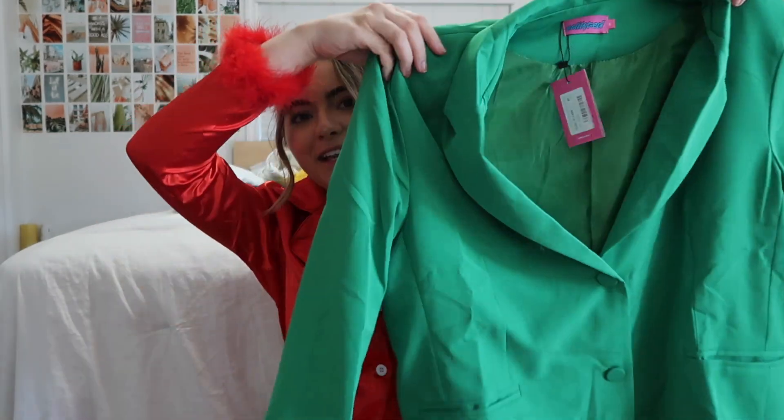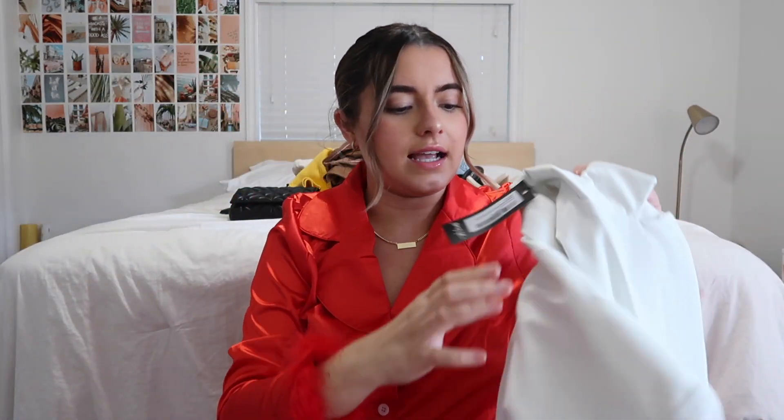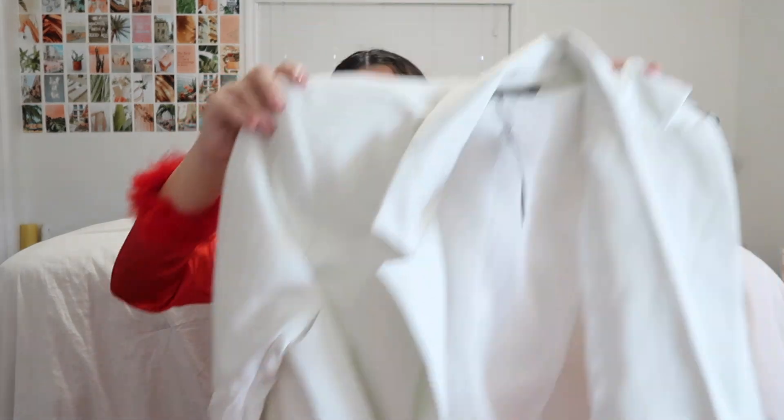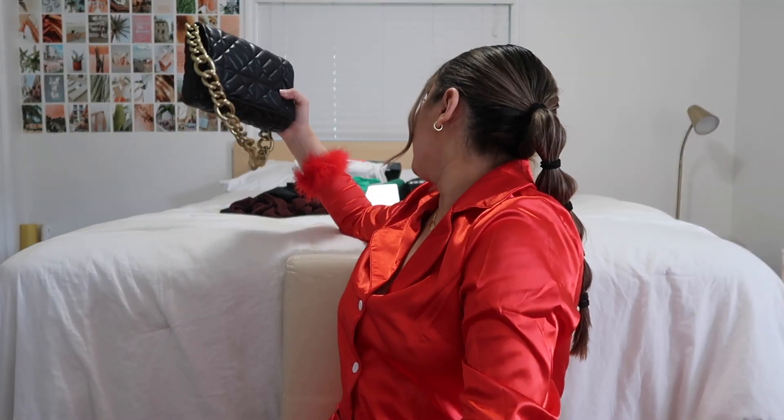Then I got a red blazer and this white blazer — I actually asked for a size up but it might be a little big; it's giving me a lab coat vibe, so maybe I need to size down to my actual size. My brother got me this yellow sweater.